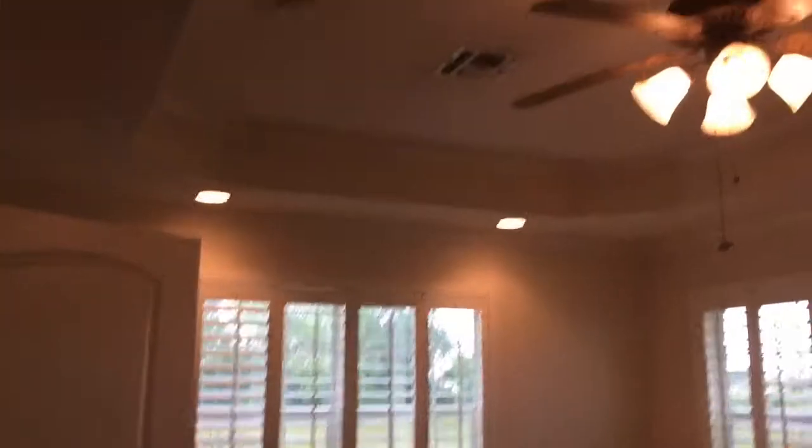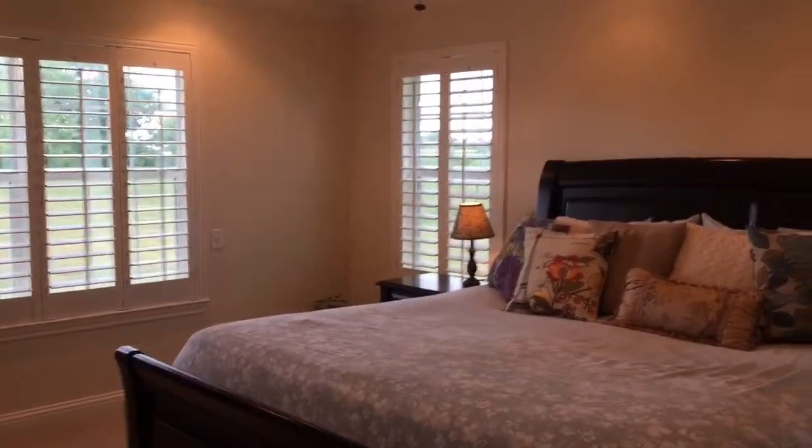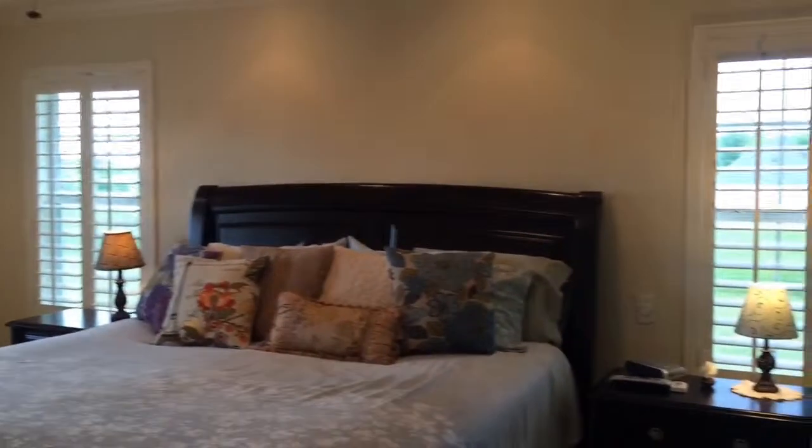Leads to a pantry and the secondary bedrooms, which are a nice size and do have walk-in closets and plantation shutters. The master bedroom has a nice tray ceiling with crown molding and beautiful plantation shutters that overlook wide green spaces.